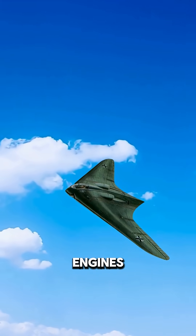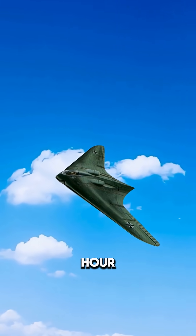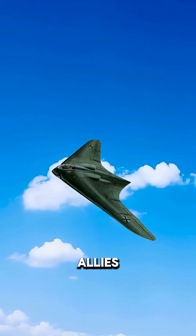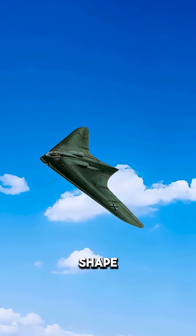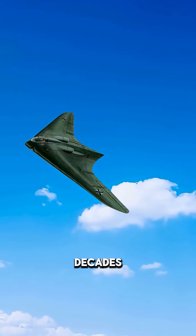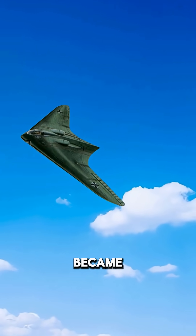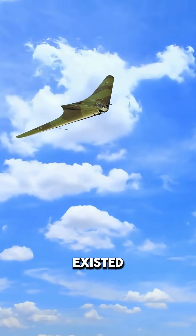Powered by two Junkers jet engines, it could reach speeds of over 600 miles per hour — faster than anything the Allies had at the time. But what truly set it apart? Its shape. The flying wing design gave it radar-dodging abilities decades before stealth bombers became a reality. The Ho 229 was stealth before stealth existed.